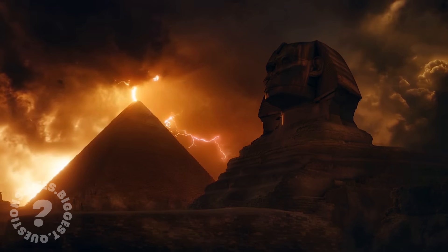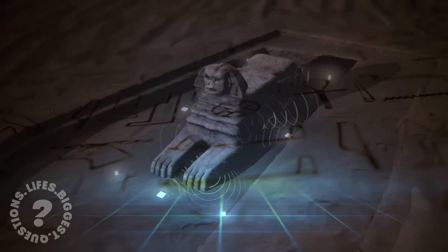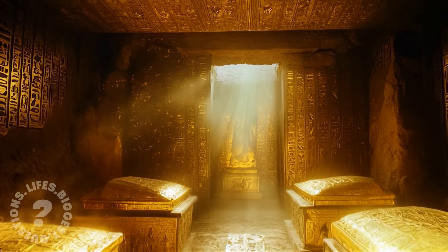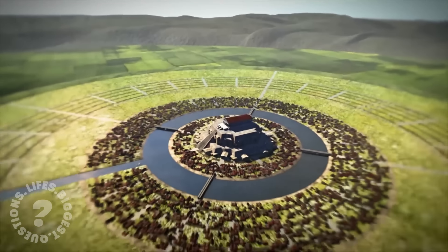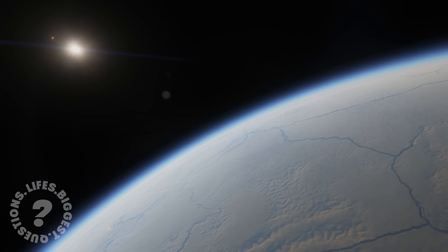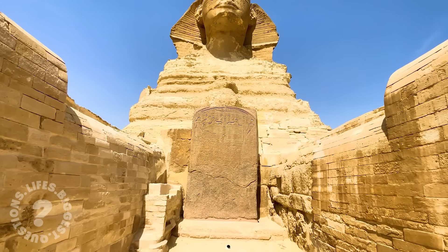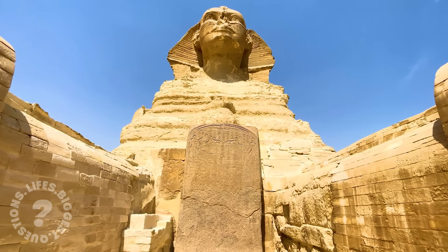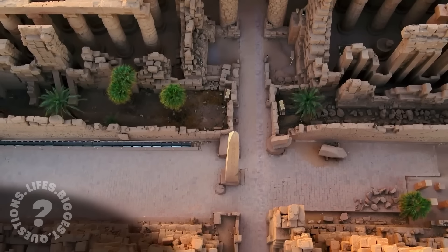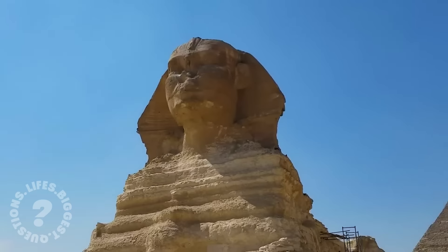What other secrets might be hidden beneath the Sphinx? Unexplored chambers continue to spark speculation — could these be the fabled Hall of Records? According to legend, this hidden vault contains the lost wisdom of an ancient civilization, possibly Atlantis. Though no one has conclusively discovered it, the search continues to intrigue explorers. And then there are those who believe the Sphinx's builders had help from beyond this world. Extraterrestrial theories have persisted for decades — some claim the precision and scale of its construction are too advanced for the period, suggesting ancient Egyptians had assistance from extraterrestrial visitors.